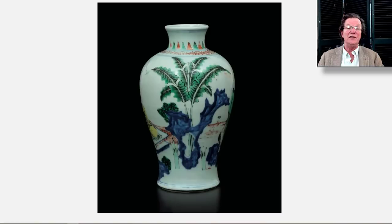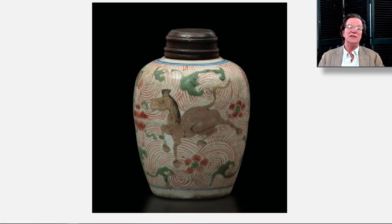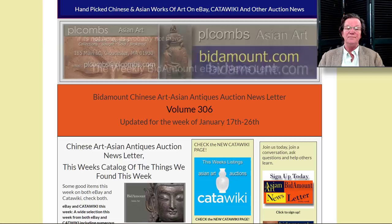That same sale also had a Transitional-period vase, nicely done, which went for a reasonable price — 1,700 euros. They had some reserves so some things didn't sell. Then there was a horse from that same period with a little wear on the enamel — actually that color tends to degrade sometimes. It went reasonably at 360 euros. It was 11 centimeters tall — about four to five inches — a nice little pot.